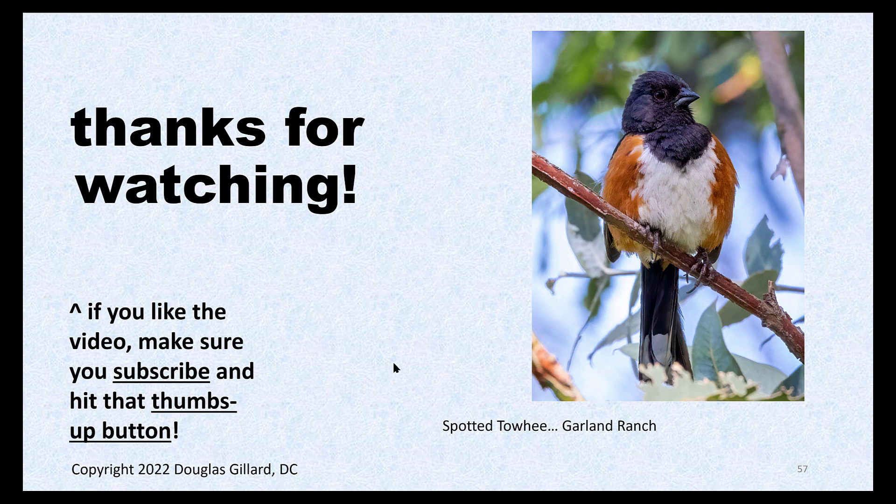We're done! You guys know this bird yet? It's the spotted towhee — it doesn't like its picture taken. It's always down low on the ground but every now and then jumps up high. It has spots on the back of its wings but looks kind of like a robin, except robins don't have this dark head. All right, see you guys tomorrow. Thanks.